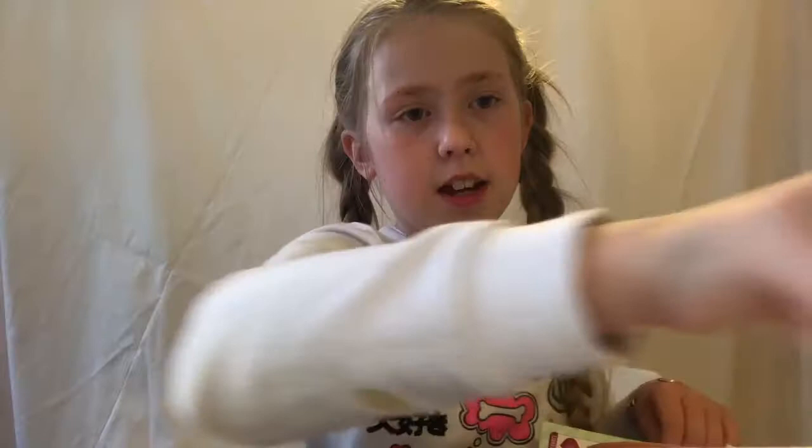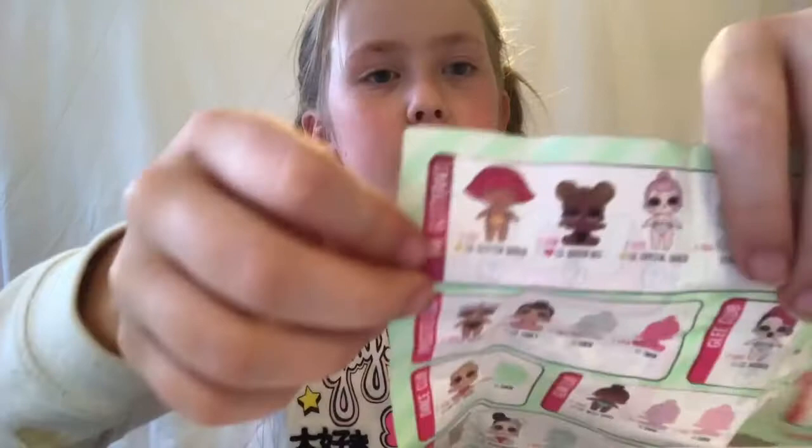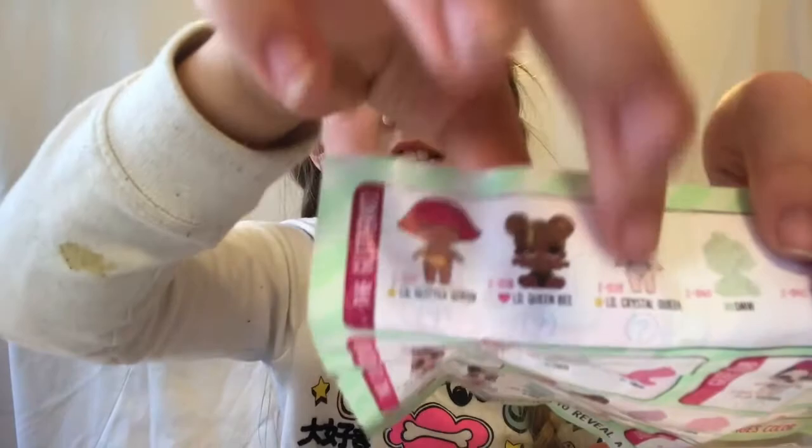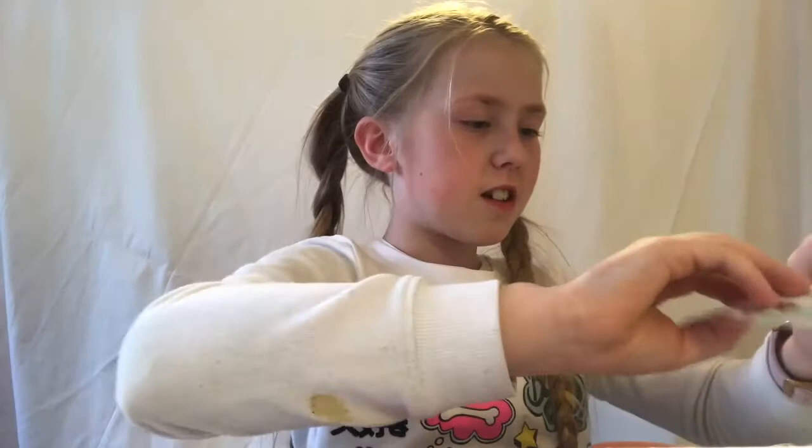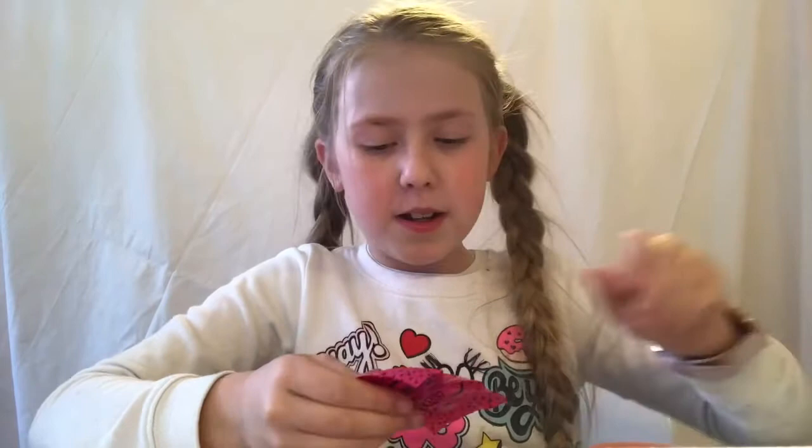I'm hoping to get the limited edition one — is it that one or that one? That one is also very cute, but I'm hoping to get one of these. So we are going to open this one first.